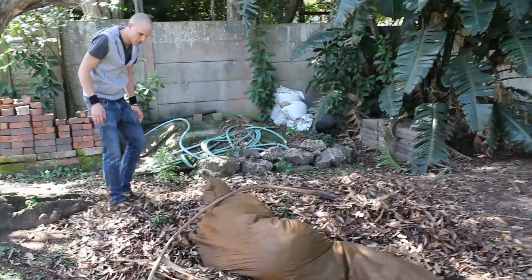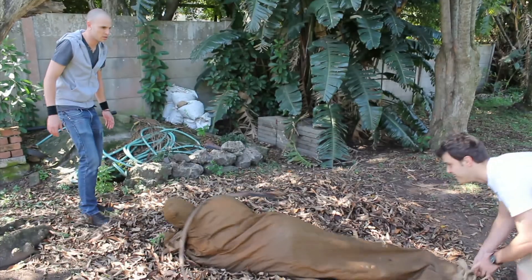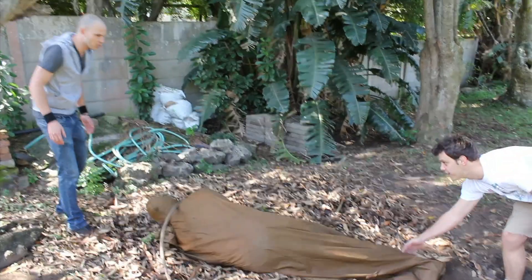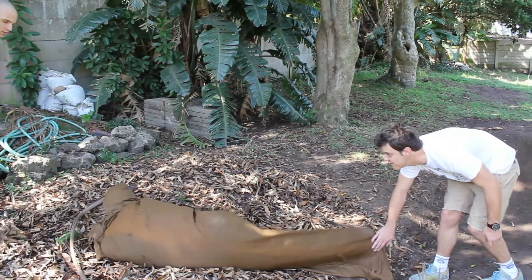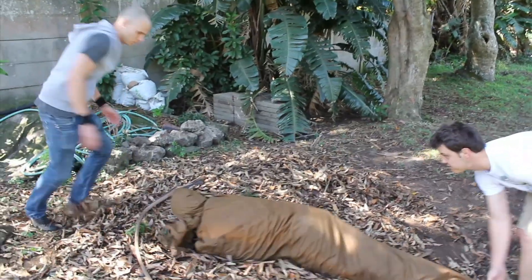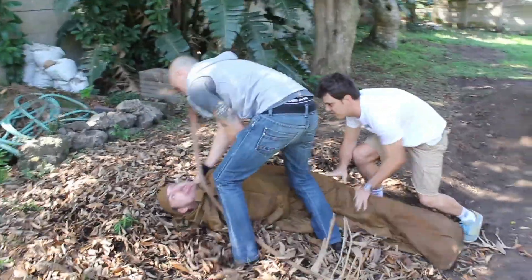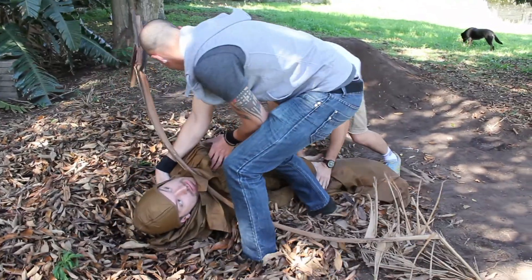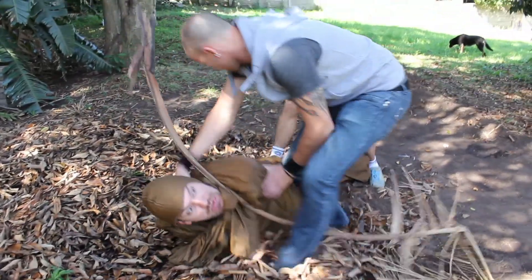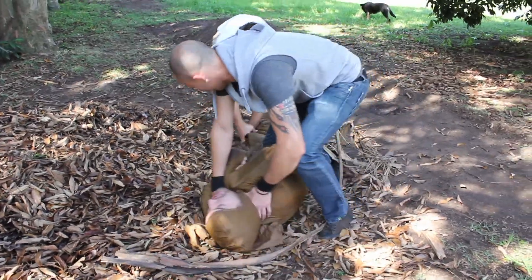Mark and I need you to get around the back and distract it so I can get hold of its neck. If you can get it to turn around and face you for a second. Right — up off the neck, bring it round. Feisty one, this one.